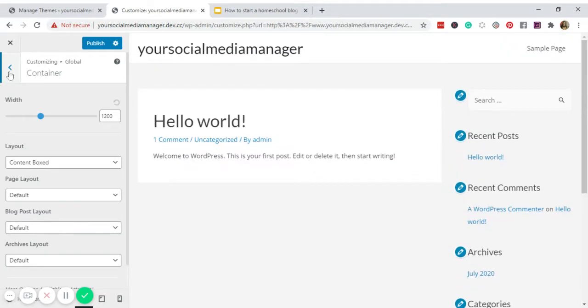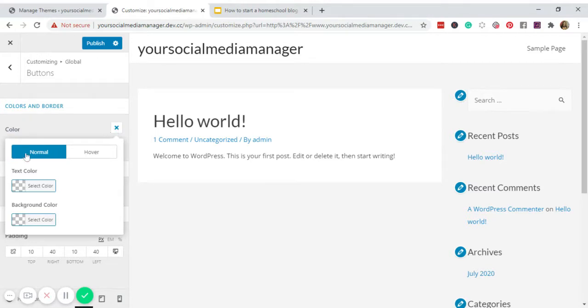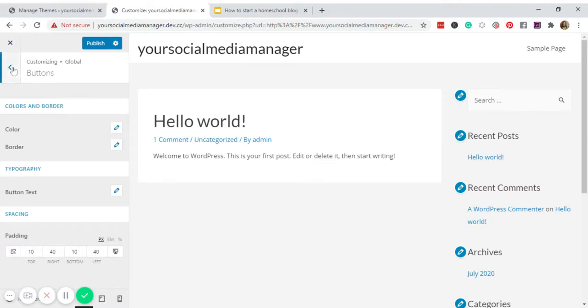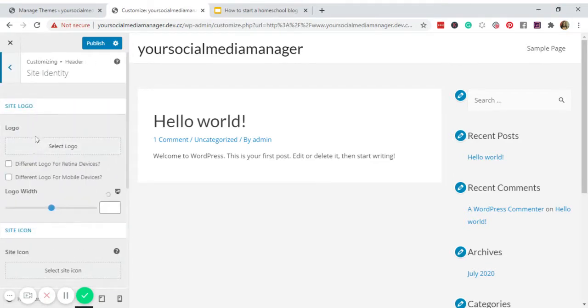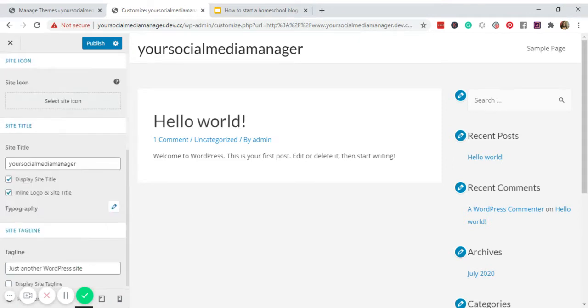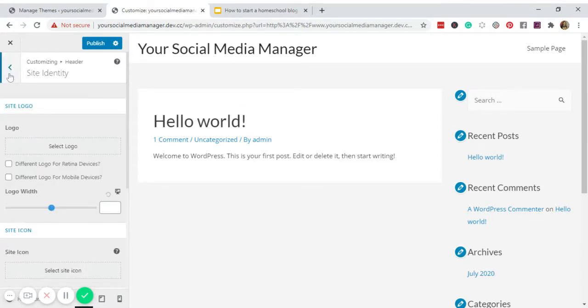I like the box layout so we're not going to change anything there. For buttons, we'll leave it as is. Under Header and Site Identity, I wasn't able to create a logo so we'll leave it as is. I'll set the site name to 'Your Social Media Manager' and won't display a tagline — just the site name. The primary menu is empty for now, but we'll fix that later.